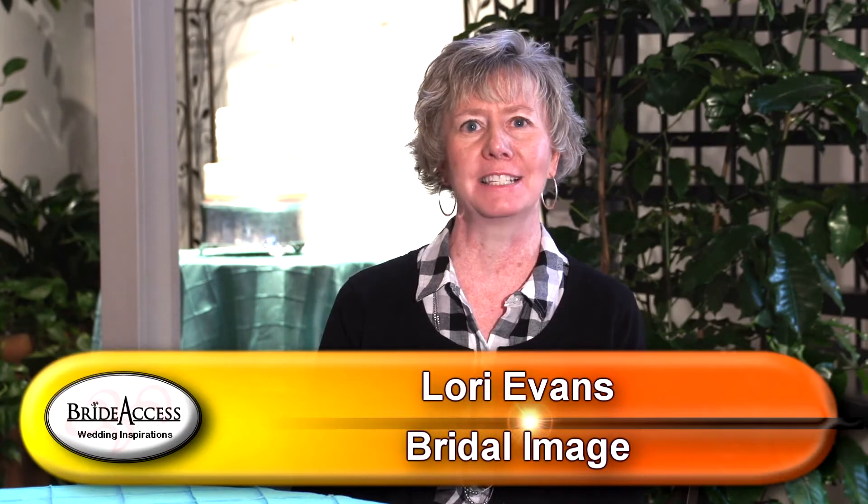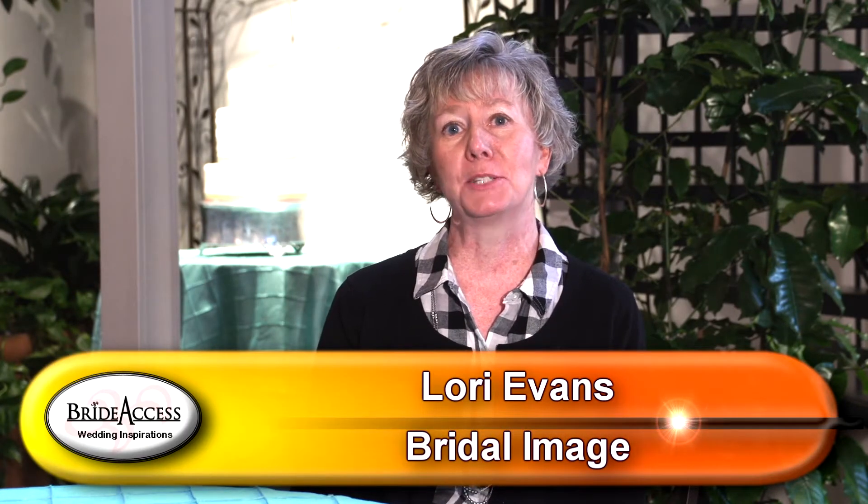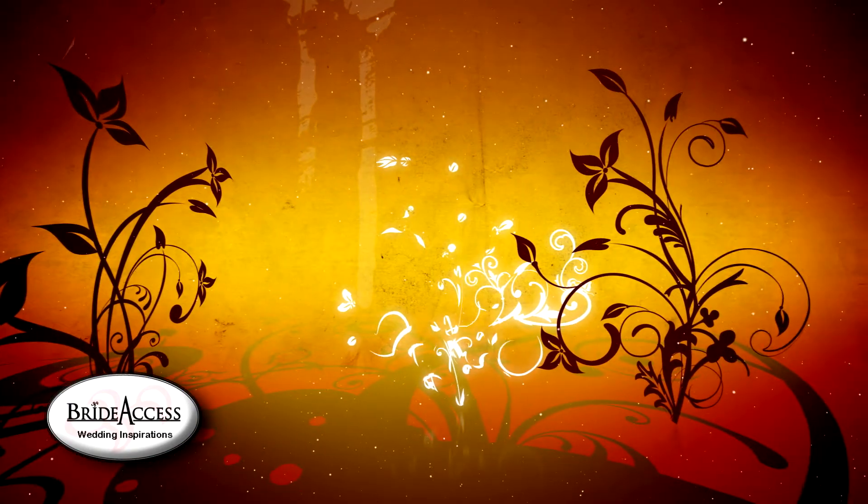This is Lori from Bridal Image with another expert tip from BrideAccess.com. Your wedding gown is probably one of the most important purchases you will make, and to keep it perfect for your wedding day,